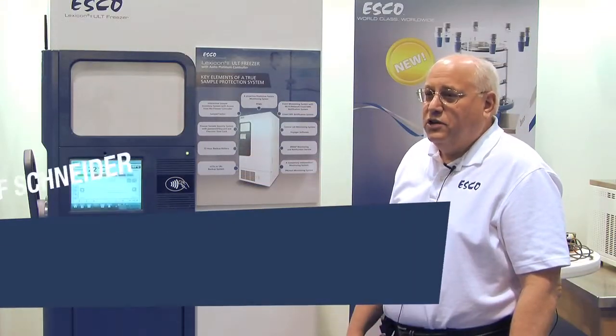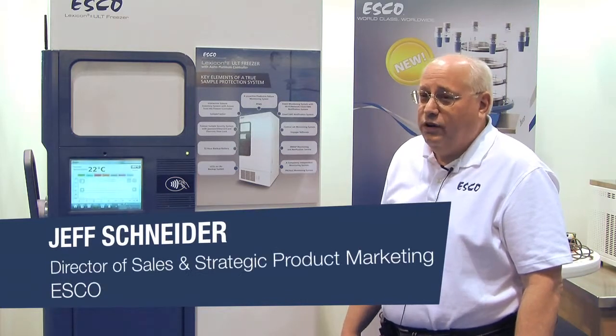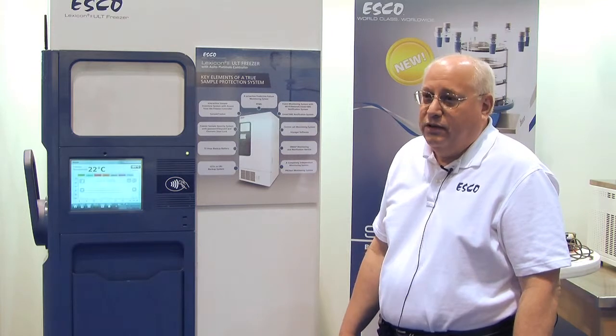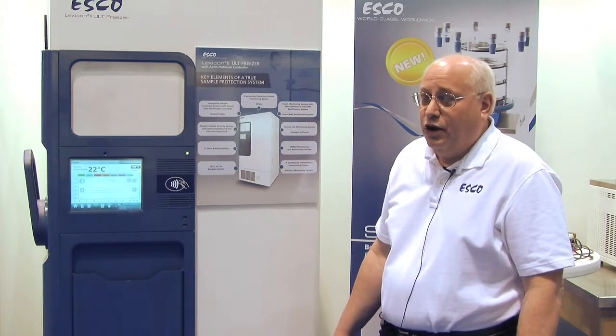Hi, I'm Jeff Schneider with ESCO Technologies and I'm here at PitCon 2014. I'd like to talk to you about ultra-low temperature freezers and some of the new products we're introducing here at the show.